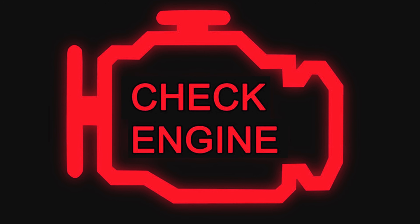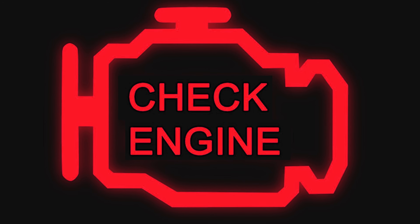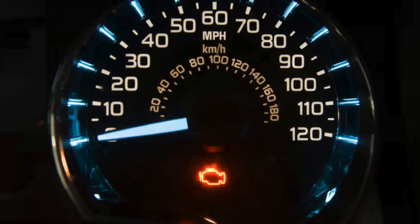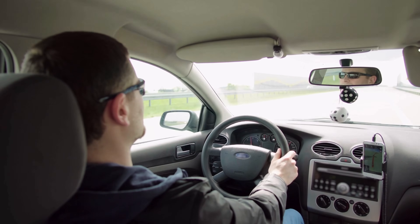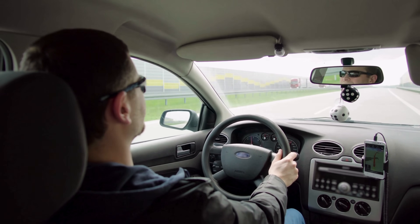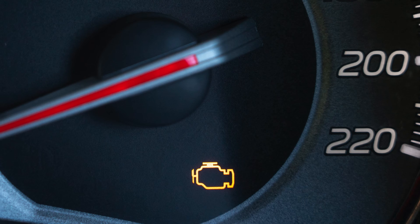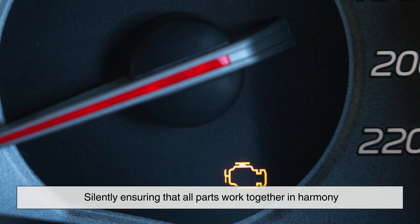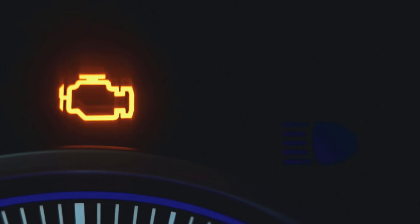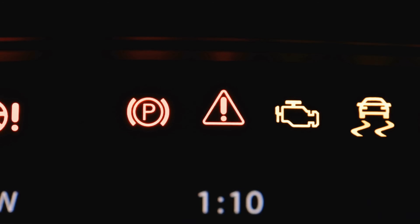And yet, despite the complexity behind it, the check engine light remains a master class in simplicity. It doesn't blare or beep — it glows quietly, persistently, waiting patiently for you to notice. That steady amber light is a humble messenger from the hidden world beneath your hood, a reminder that your car is constantly vigilant. It watches every spark, every breath of air, every drop of fuel — silently ensuring all parts work together in harmony. More than just a warning, it's a symbol of the intricate dance between human and machine, bridging the gap with a simple glow that asks only for your attention.